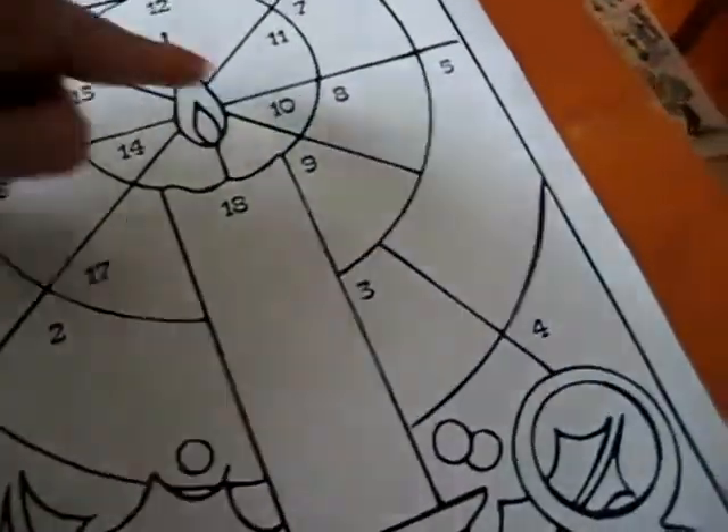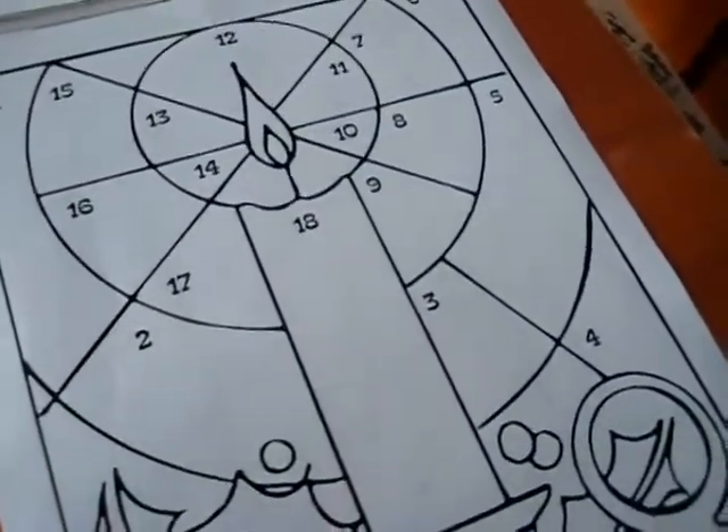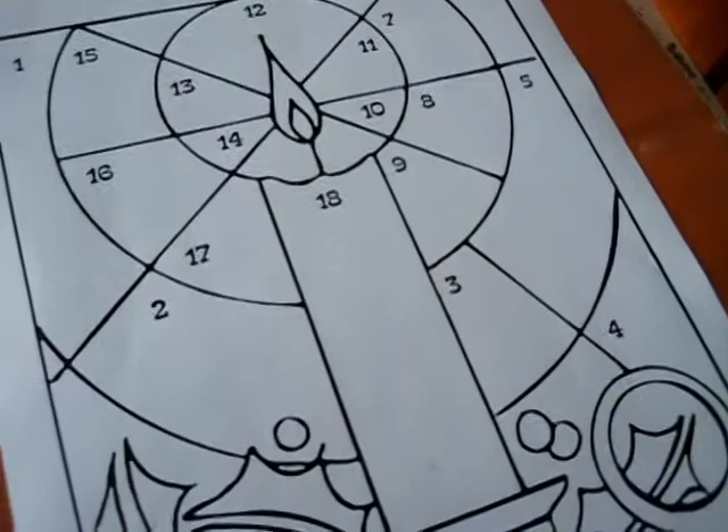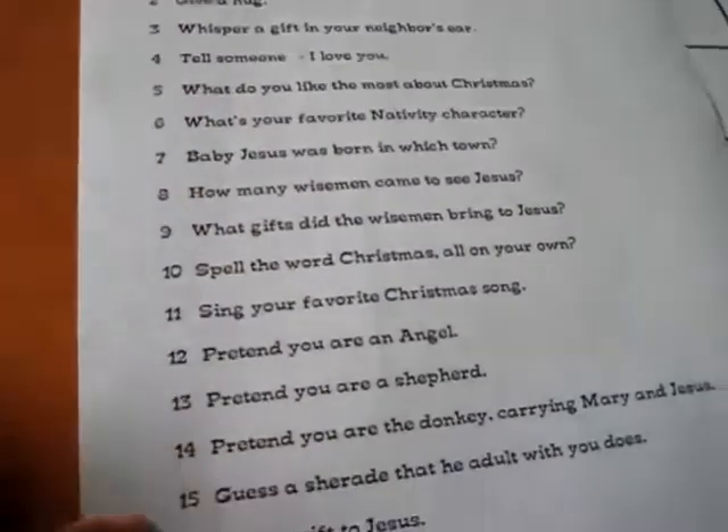I drew some extra sections as well, and for each number we'll use our little bean bag — our little Christmas bean bag. You can also use a little rock, or you can use a dice. And for each number, I wrote something to do, or a little question, something related to Christmas.